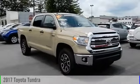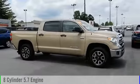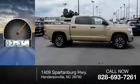2017 Tundra. This vehicle is powered by a four-wheel drive, eight-cylinder, 5.7-liter engine. This vehicle has less than 4,000 miles.